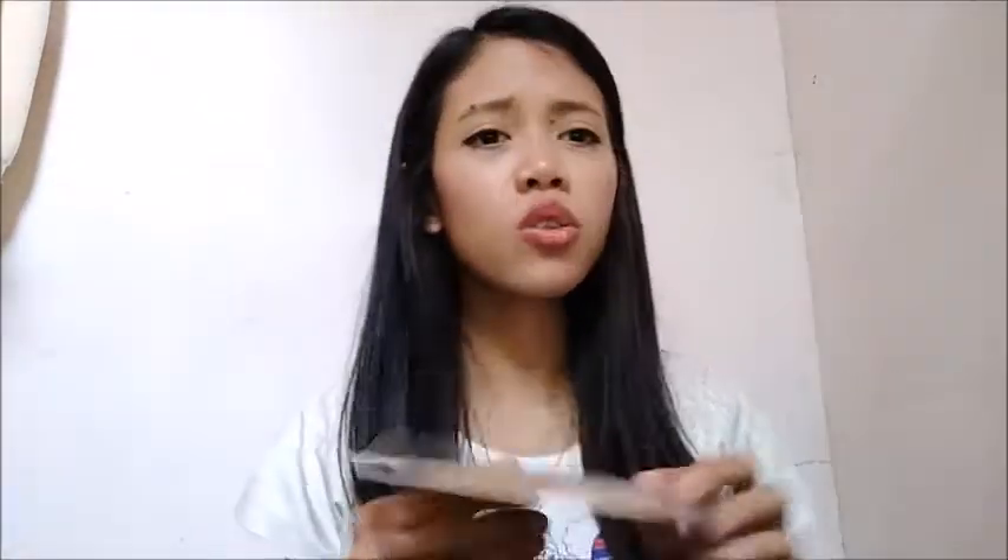The next one — she mentioned that one of her eyebrow pencils is missing, so she would just change it with this one. This is a hair velcro and it's brand new.